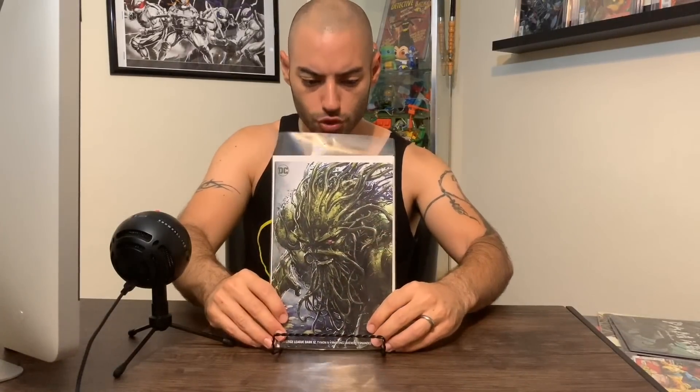We got Justice League number 12 — really awesome Swamp Thing cover. I want to say this came out like a week or two ago. I've never really been a fan of magic in the DC universe, but Justice League Dark with Wonder Woman, Zatanna, and Constantine got me into it. I'm digging Justice League Dark. Another year one story — this is The Flash issue number 73, chapter four of Flash Year One. Digging it. If you've never really gotten into reading The Flash, these Flash year one stories are a perfect jumping-in point.